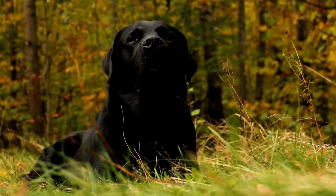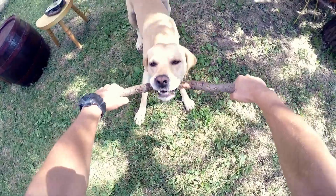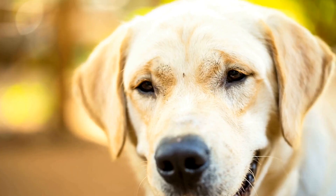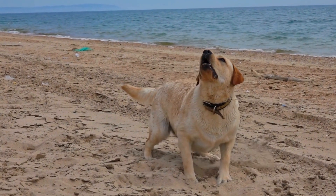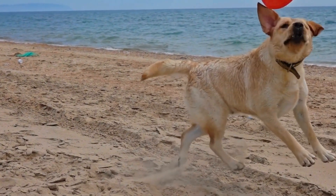Labrador Retriever versus Shiba Inu breed comparison. When it comes to choosing a furry friend to welcome into your family, there are numerous factors to consider. One of the most important decisions is selecting the right breed that suits your lifestyle and preferences. In this video, we will compare two popular breeds: the Labrador Retriever and the Shiba Inu.